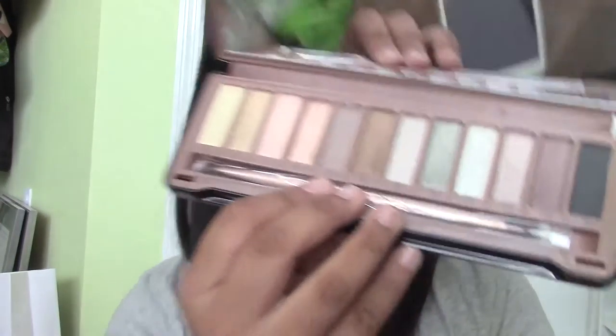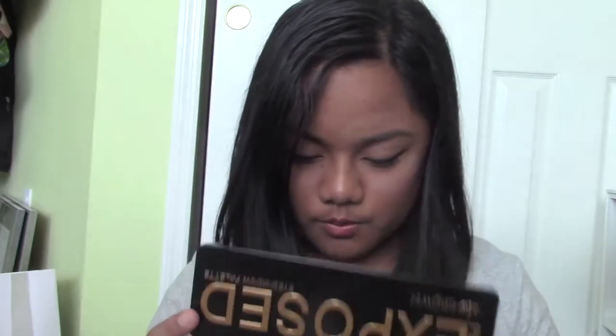I also got this Exposed Pure eyeshadow palette. Let me just open it because I never opened it yet. It actually looks like the Urban Decay palette when you look at it — they actually kind of copied it. But all these colors are cool, they're all numbered.